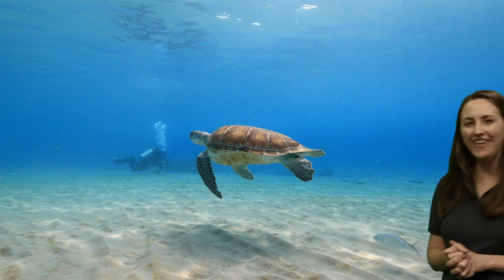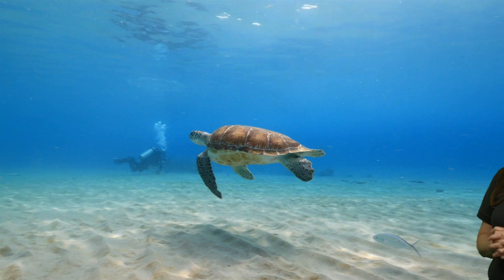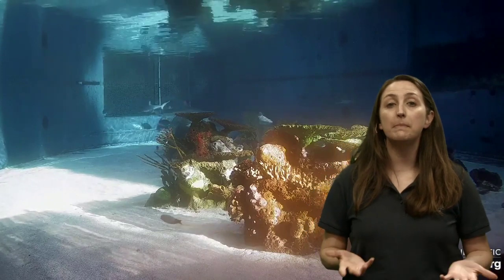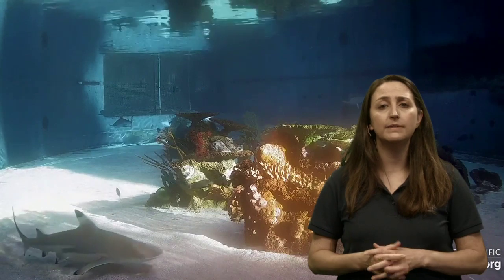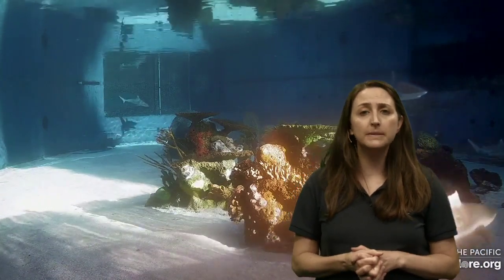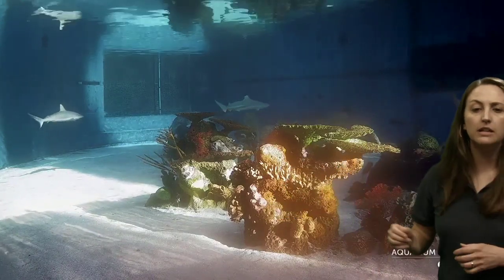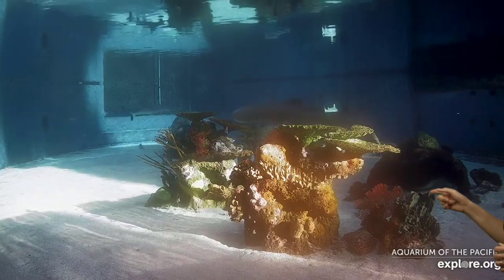Jaden asks: how does a sea turtle sleep if it breathes air? They have to be really good at holding their breath. Sea turtles only really come to land to have their babies — they spend their whole lives in the ocean. For some species like the leatherback, only the females go to shore to have babies, so males don't come onto land after hatching. They rest sometimes floating at the surface, and olive ridley sea turtles are good at catching waves and resting as currents carry them. They'll typically nap in the coral reef if they're closer to shore.